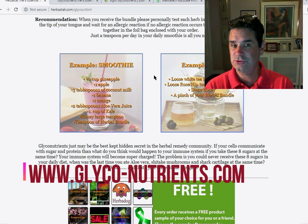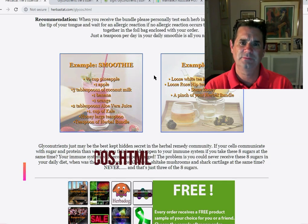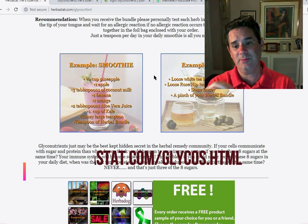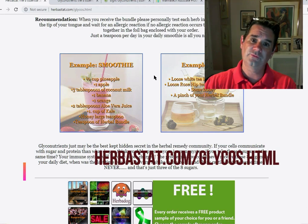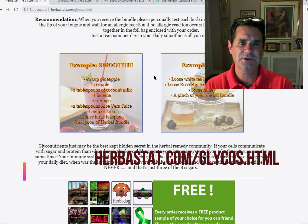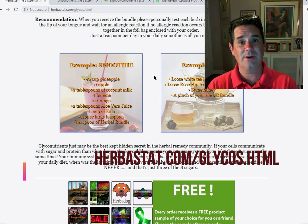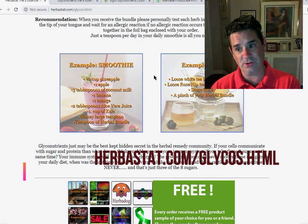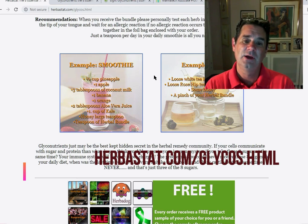Herbs, glycos, nutrients — whatever you want to call these things — they're all in a powdered form. Things that are in a powdered form are dead. They have been literally removed from the source. They are no longer connected to the vine. If you're a biblical person, you get in trouble when you're not connected to the vine. So these food sources are not connected to the vine, to the food source that made them.